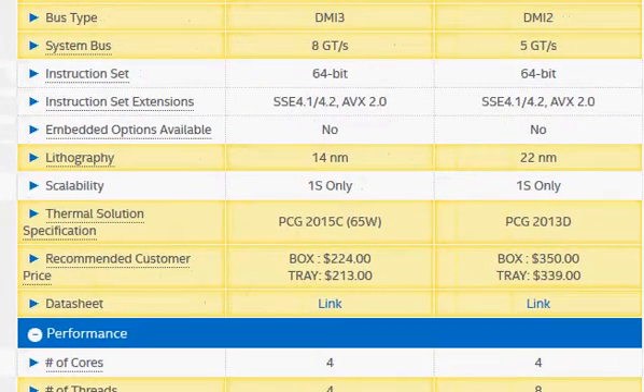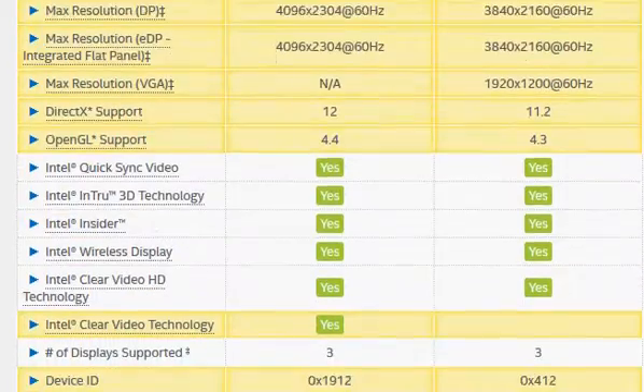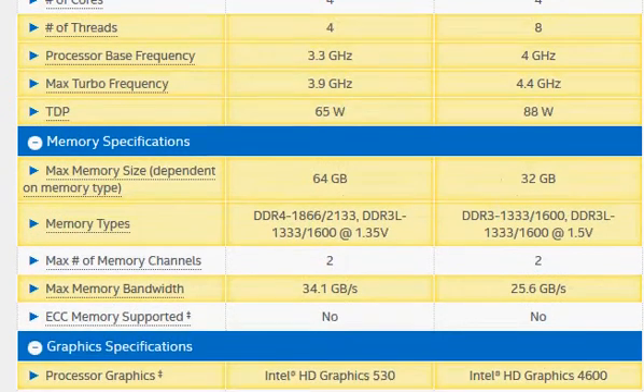Let's take a look at some of the other things that make the two processors different. One of them is the improved integrated graphics: HD Graphics 530 in the i5-6600 vs. HD Graphics 4600 in the Core i7-4790K. We also have support for the newer DDR4 in the newer Skylake, even though its performance is about the same as DDR3. DDR4 works at lower 1.2V vs. 1.5V, meaning Skylake will consume lower power on the memory front, though this is not very significant for a desktop.